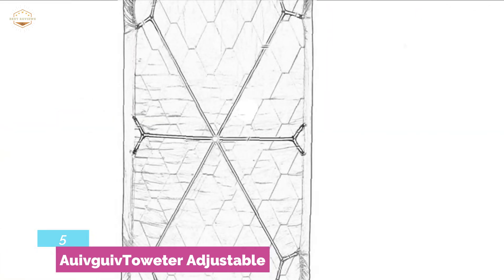You may use it for hide-a-beds, adjustable beds, inclining beds, baby's cribs, sofa, table, couch, ironing board, and more.